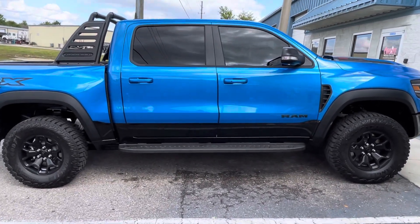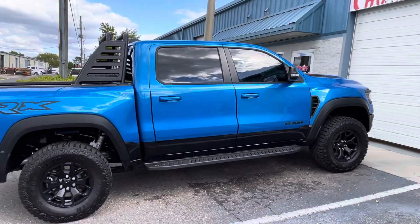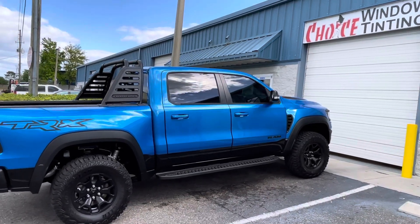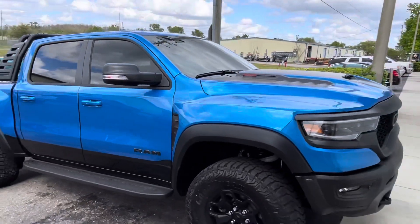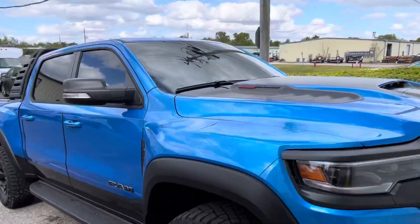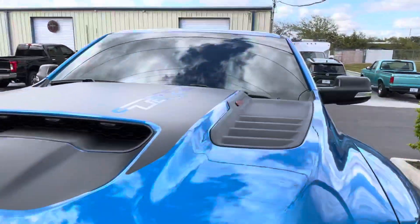Hi guys, it's Troy over at Choice Window Tinting. We just finished tinting this 2021 Dodge Ram TRX. We installed Lumar IRX, a ceramic IR film, meaning that it cuts almost all of the heat. This film cuts 99% of the UV and also cuts over 90% of the infrared — the infrared is the part of the sun that you feel on your skin. This film cuts almost all of that.